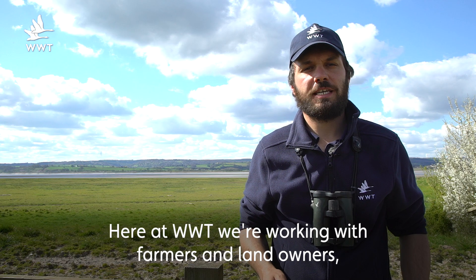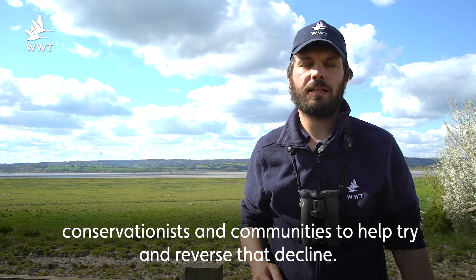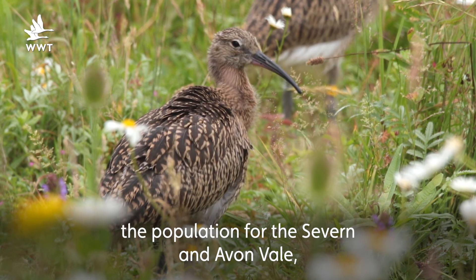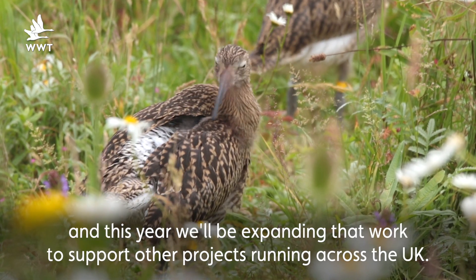Here at WWT we're working with farmers and landowners, conservationists and communities to help try and reverse that decline. In 2019 here on the reserve at Slimbridge we released 50 birds to help bolster the population for the Severn and Avon Vale, and this year we'll be expanding that work to support other projects running across the UK.